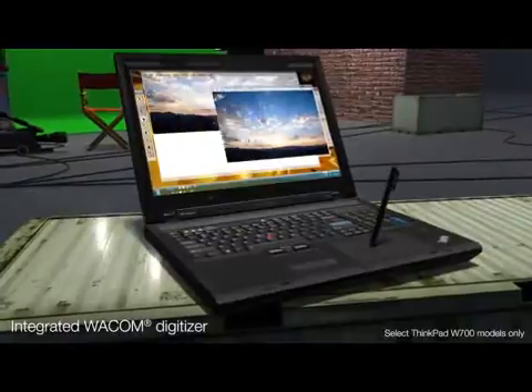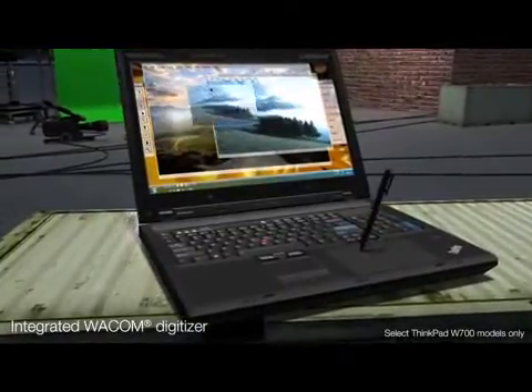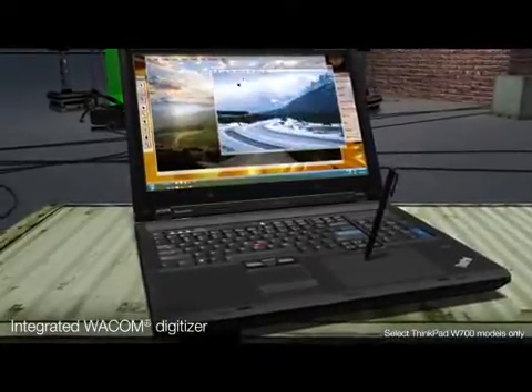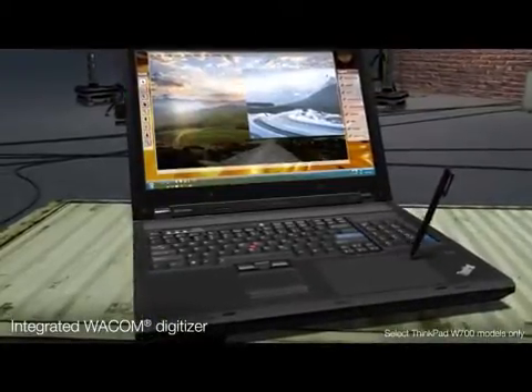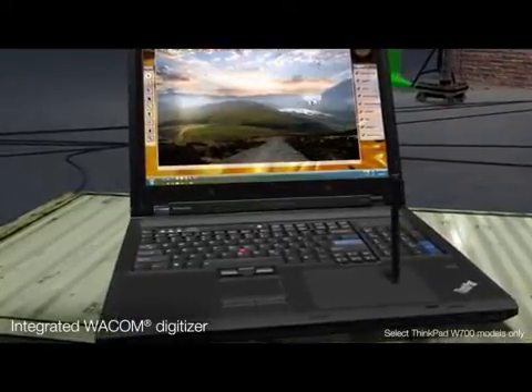When your work calls for a digitizer, leave the tablet behind and simply reach for your palm rest. The world's first integrated digitizer works with a wide range of content creation applications and lets you easily manipulate high-resolution images wherever you are.